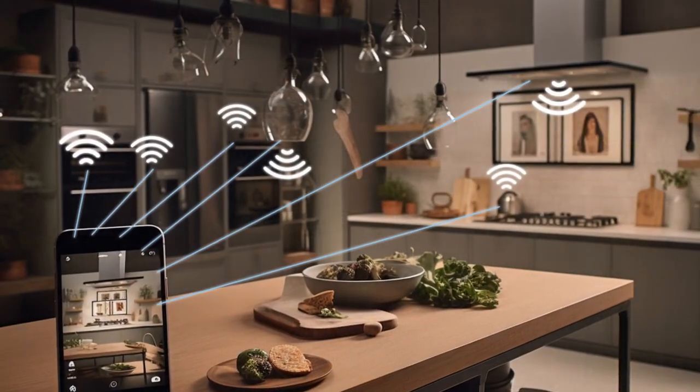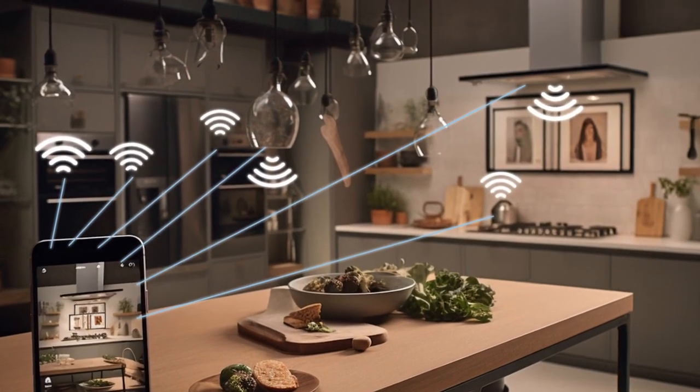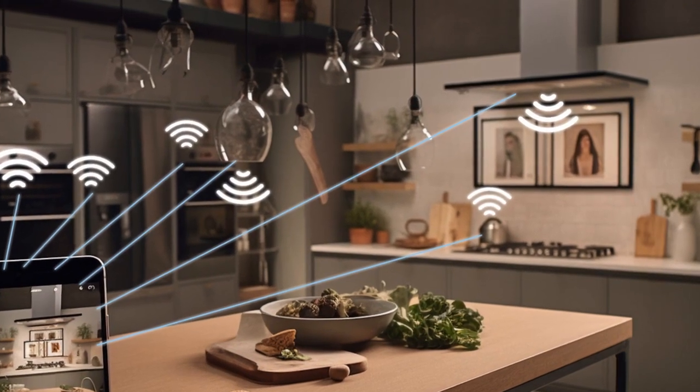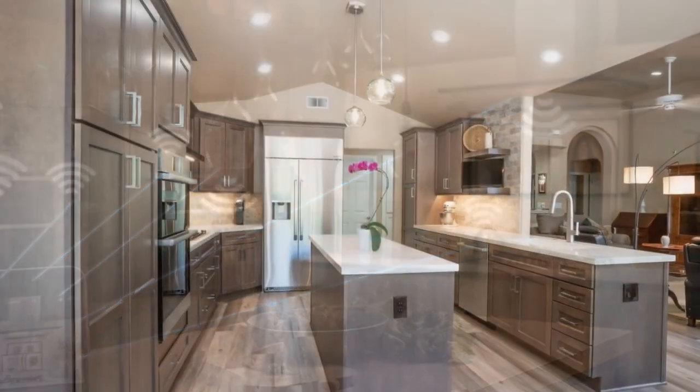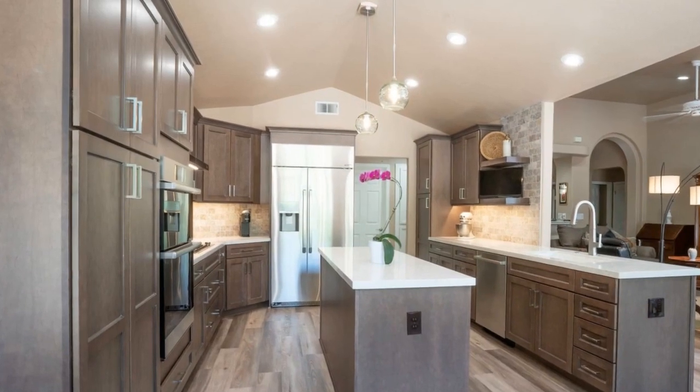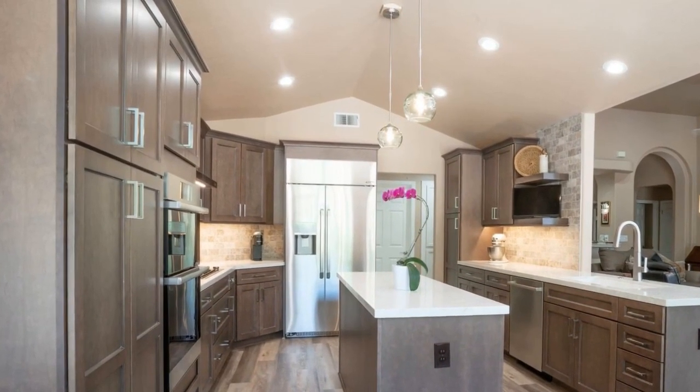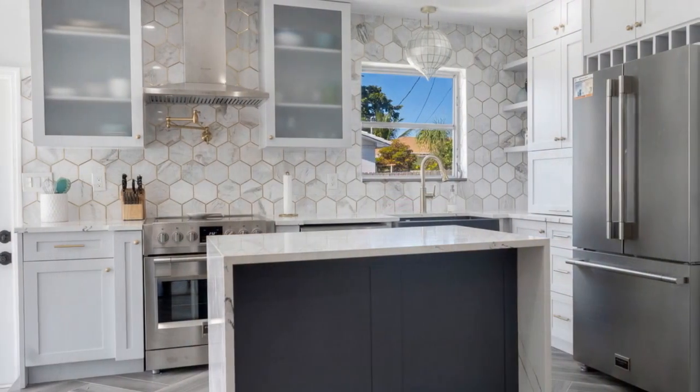8. Smart Home Integration. Ensure seamless connectivity and control by integrating all your smart kitchen devices into a unified ecosystem. Choose a centralized hub or app that allows you to monitor and manage your appliances, lighting, security cameras, and other smart devices from one convenient interface.